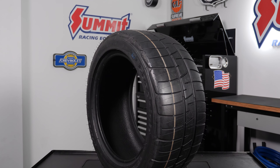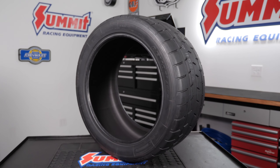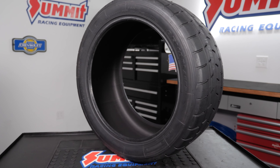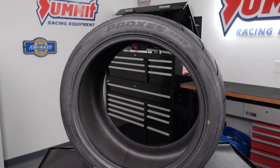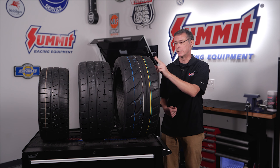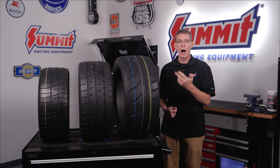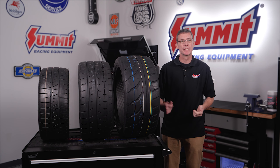Starting off with the BFG Rival S, consistently a great performer, followed by the Yokohama AO52, which is the new kid on the block and definitely the dominant tire right now. And for the 100 treadwear guys, this is a track day tire that is great at hooking up big horsepower but still goes around corners — that is our Toyo Proxes R888R. We'll get into why it puts that power down so well and get into the specifics of each one.